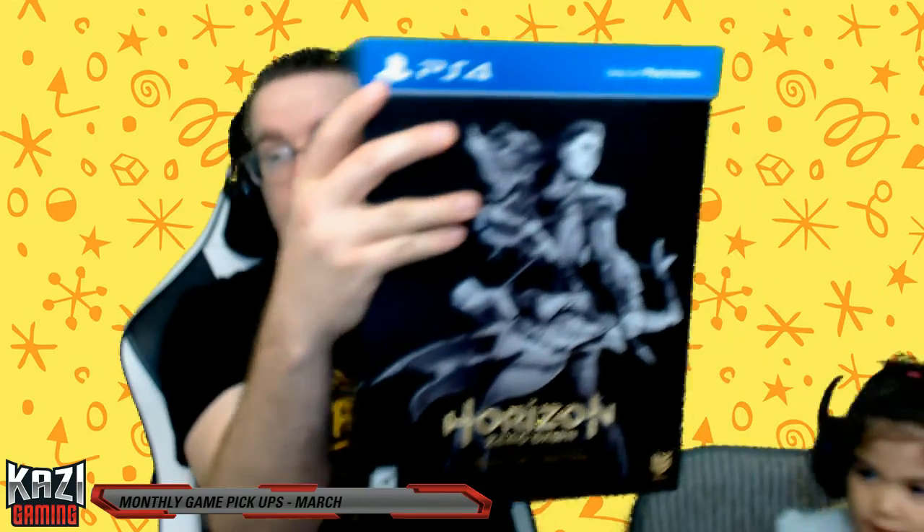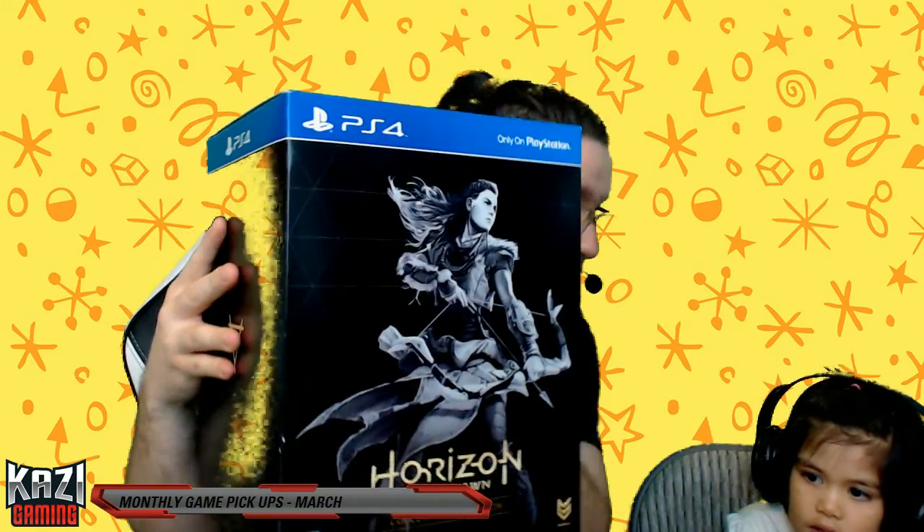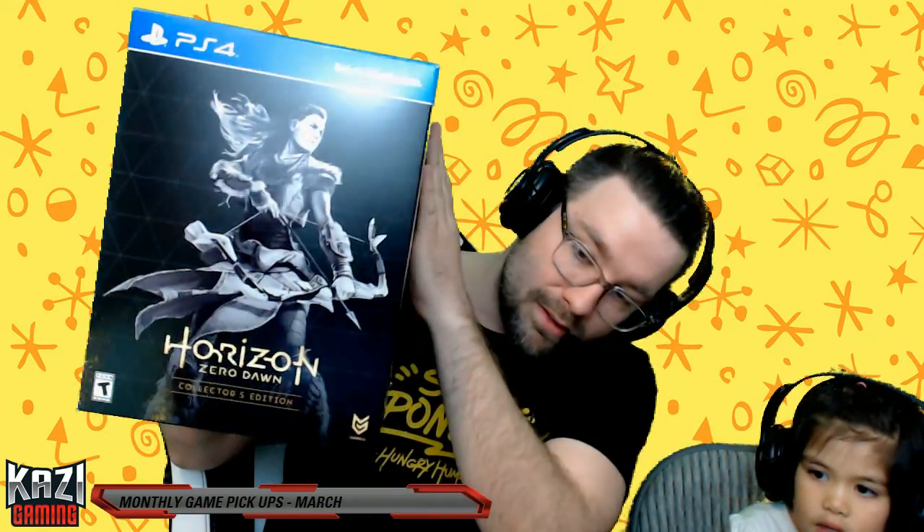The other game we got was Horizon Zero Dawn. You were playing that with mommy before, right? Yeah, I was playing that with my mommy. That is pretty cool — so we got Horizon Zero Dawn.